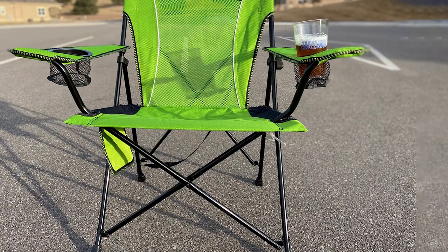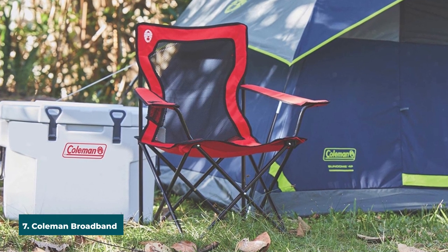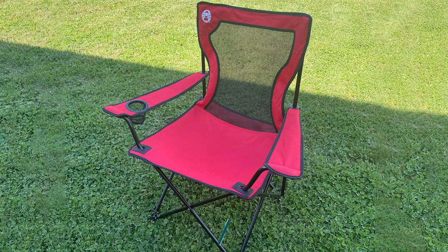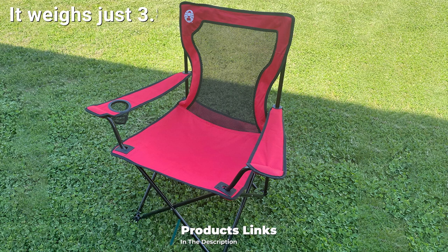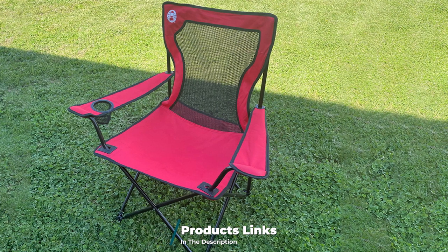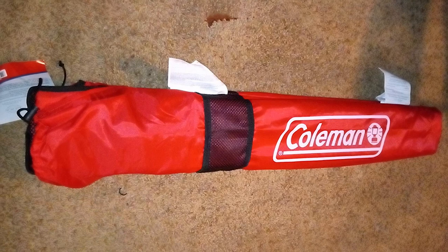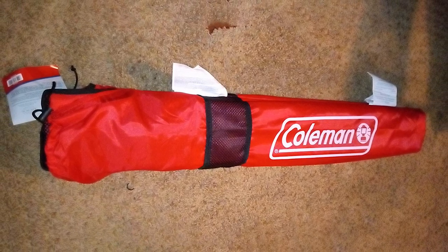Moving on to number seven, we have the Coleman Broadband Camping Chair — another wonderful Coleman product and among the best-rated camping chairs. The chair has a nice design and is sold at a low price, making it one of the cheapest you can find. If you can't afford to carry heavy camping items, you don't need to worry about this one. The chair can also be compactly packed down into a smaller shape for easy storage.